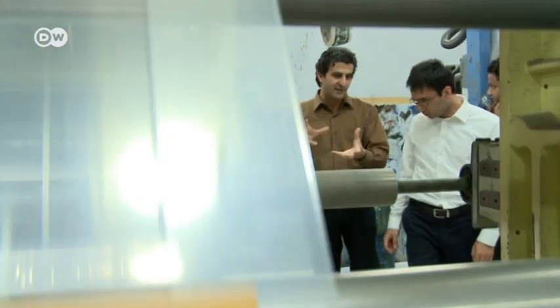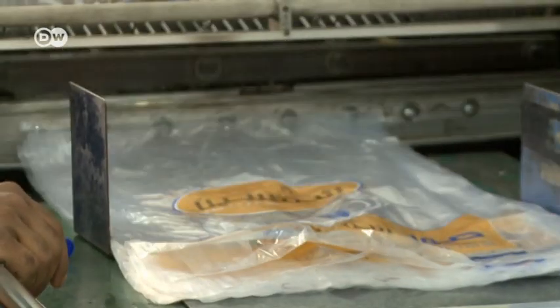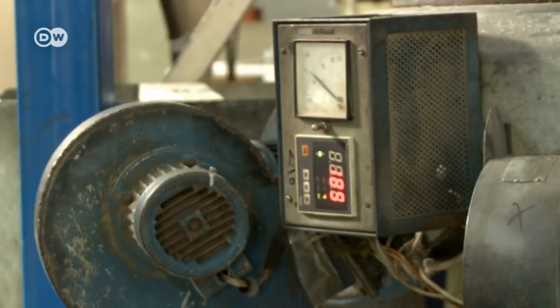The plastic bags produced in Iyad Monser's factory are sold across the Middle East. He has a workforce of 50, and the factory runs day and night. But it only gets electricity from the grid for a few hours a day. Generators at the factory provide the rest.